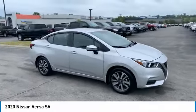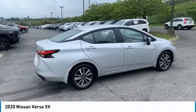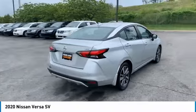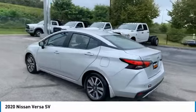Looking for the right vehicle? Check out the 2020 Versa. With its roomy and inviting interior, impressive technology, and exceptional gas mileage, the Nissan Versa is smart to own and fun to drive.